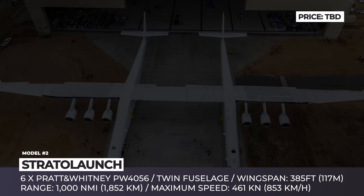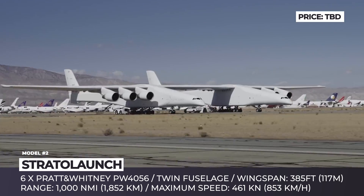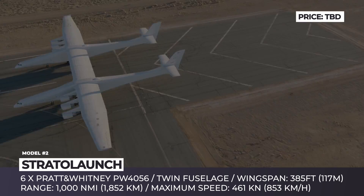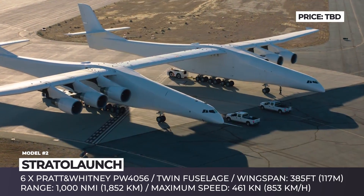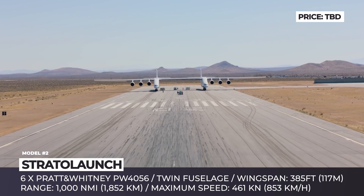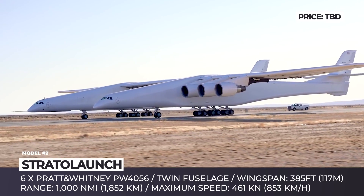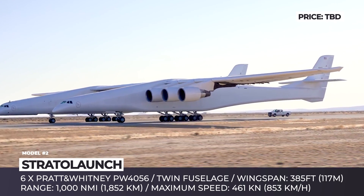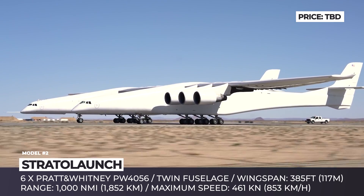Stratolaunch. This massive aircraft stands out from the crowd due to its unique twin-fuselage design, humongous size, and unorthodox purpose. The Stratolaunch was designed as an alternative way of launching satellites into space using company-developed launch vehicles released from a specially constructed central wing. For safer deployment, the model was given the largest-ever wingspan, reaching 385 feet, and a twin-fuselage construction.